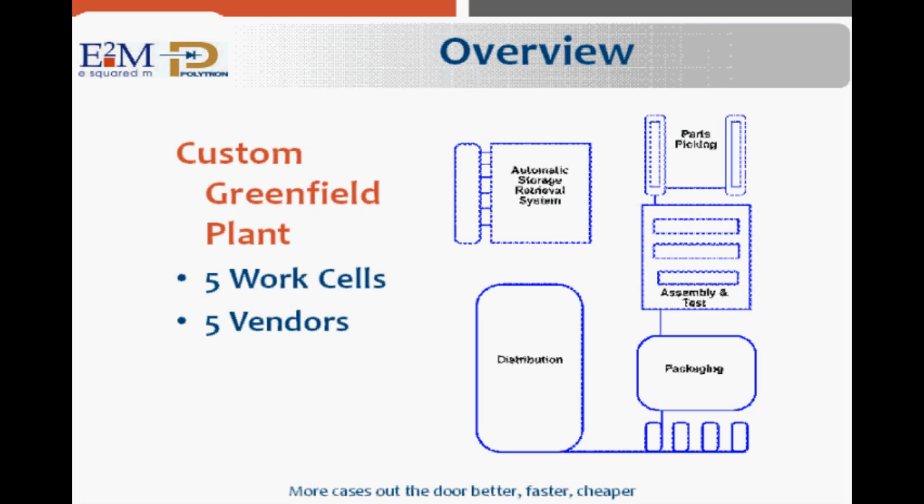The entire plant was to be specified, bid, built out, and commissioned by five separate suppliers. Using E2M and Polytron's unique approach, which incorporates the use of our proprietary simulation and analysis tools, the client was able to avoid schedule delays and significant cost overruns.